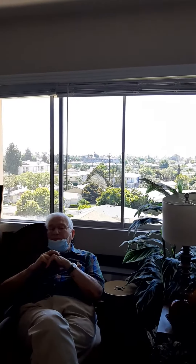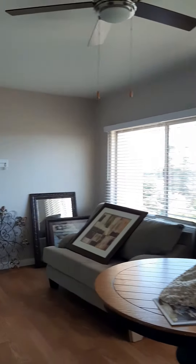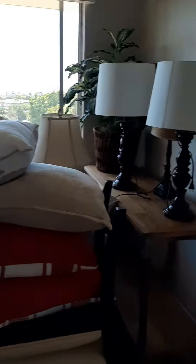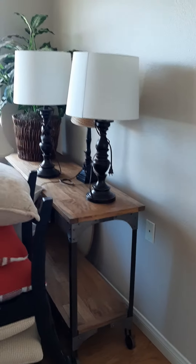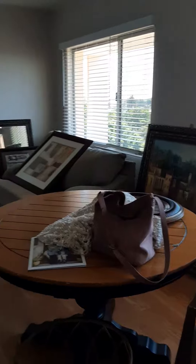Here are these two big windows. You can see the Coronado Bridge and the ocean from here. We can eat over here — you can eat probably. You could maybe put the table in the corner here. It's kind of a big living room, so you've got options there.